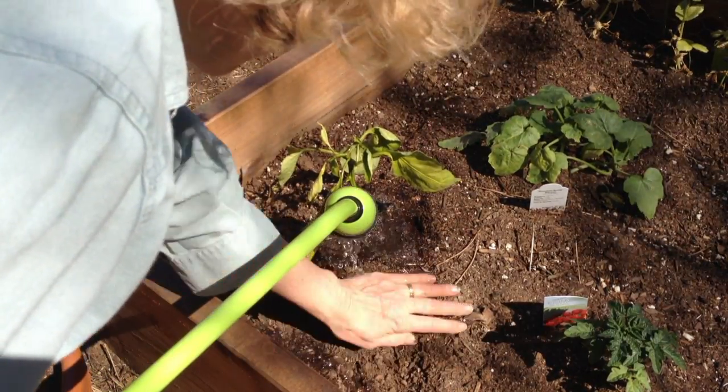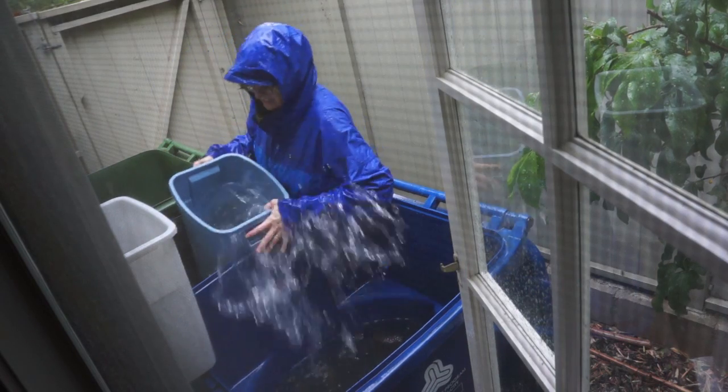Unfortunately, I didn't find the right filtration system for our setup here, and it rains so seldom, it's hard to justify the expense. Boy, did I regret not having a rainwater collection system today. Check out my rainwater collection system.